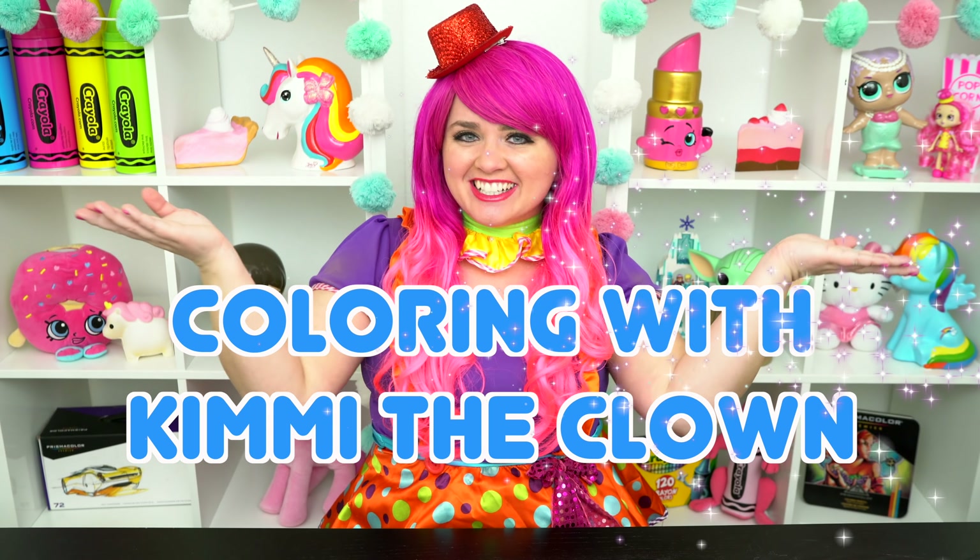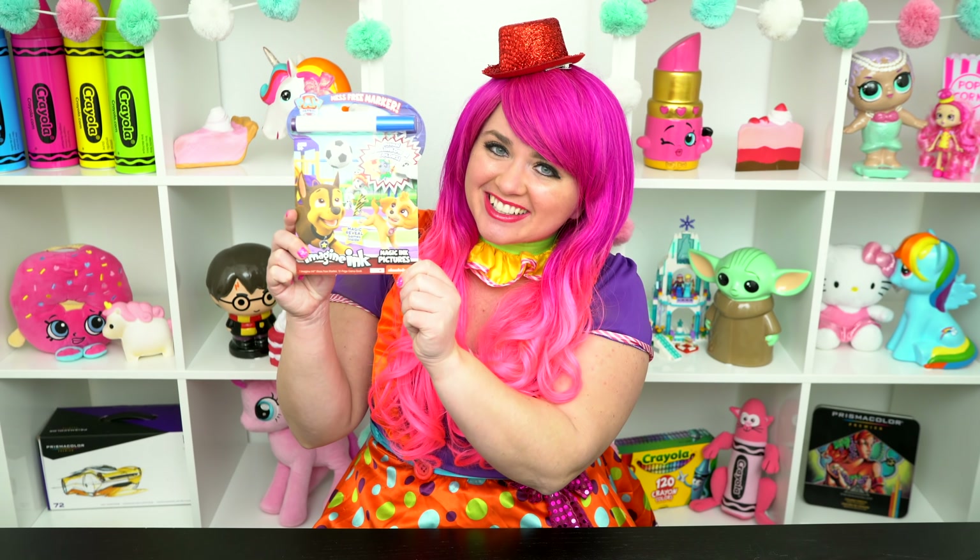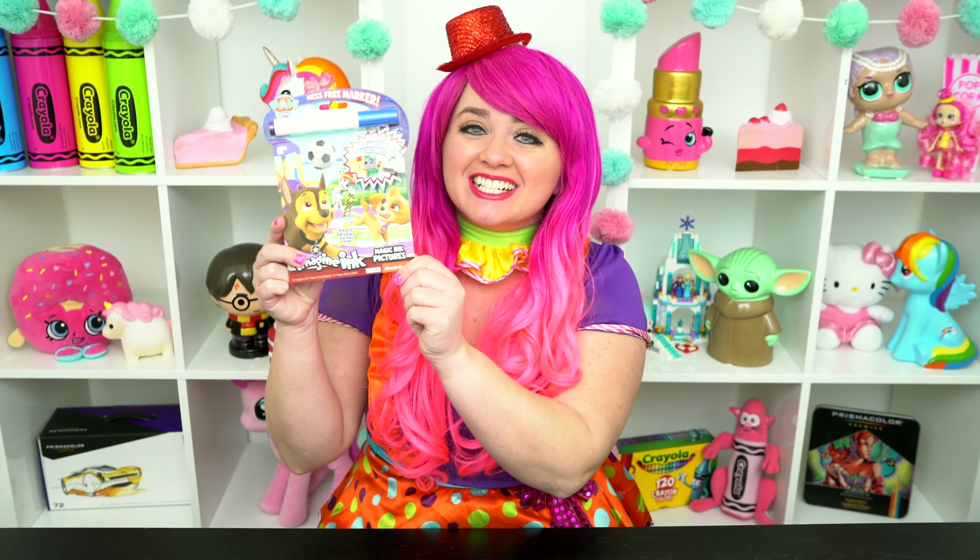Hey everyone and welcome to Coloring with Kimmy the Clown! Today we're going to be coloring in my Paw Patrol Imagine Ink coloring book. I can't wait to color some magic pictures — let's get started!